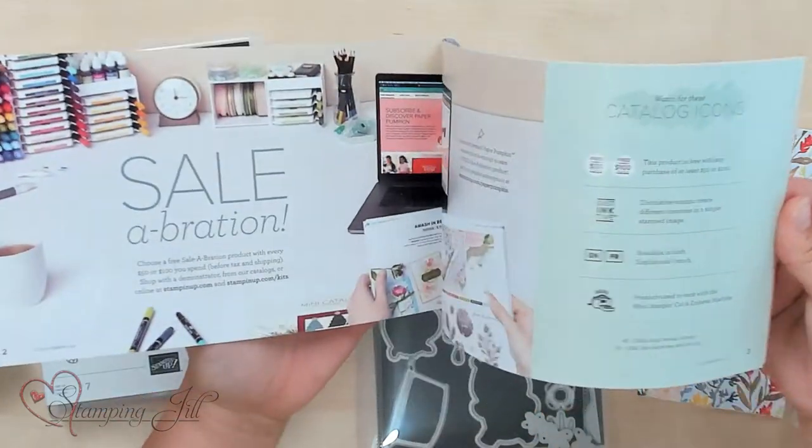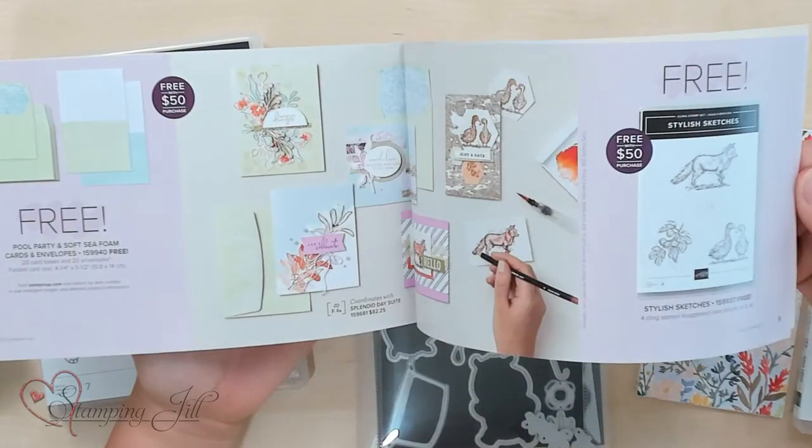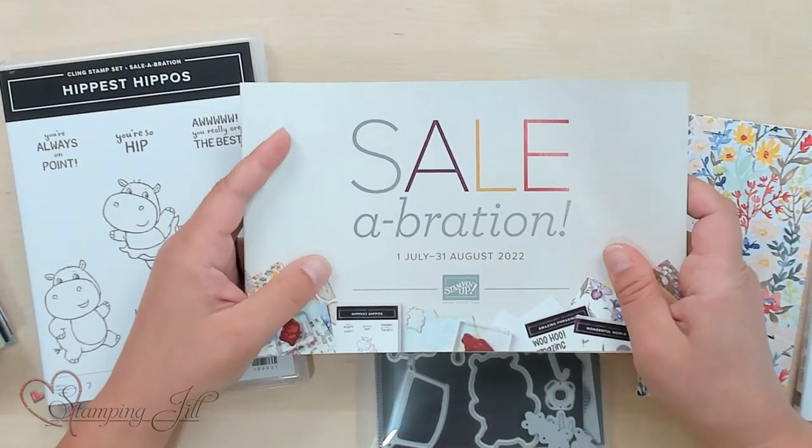There are so many fun things in here. Just a refresher for Celebration — if you spend increments of $50 or $100, you can choose free product to add on to your order, and you can choose that product from this brochure. So I wanted to show you some of the products that I love and have been playing with, and then I want to show you some of the projects we've made using these products.